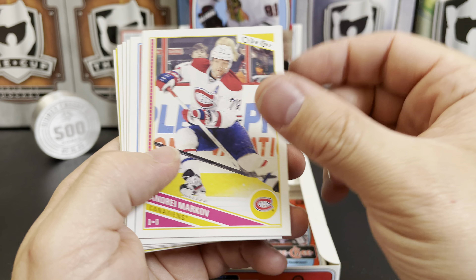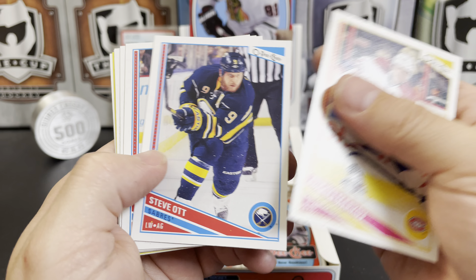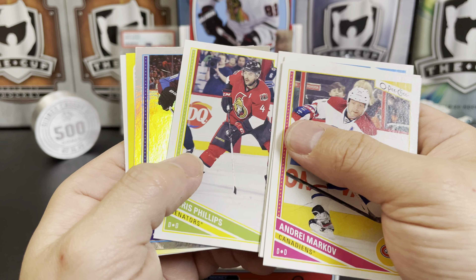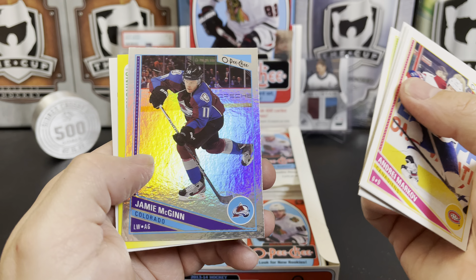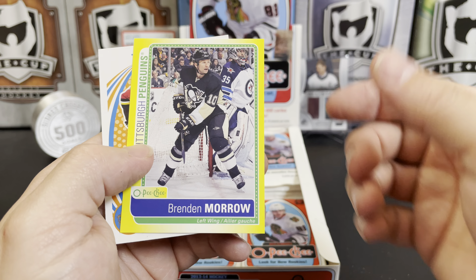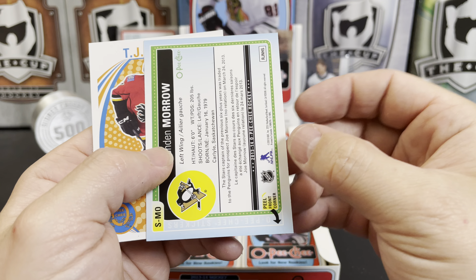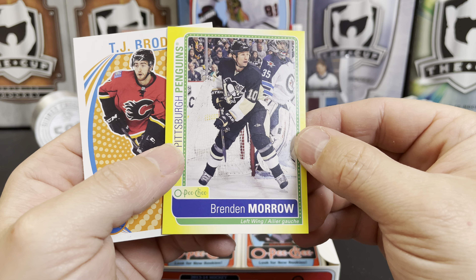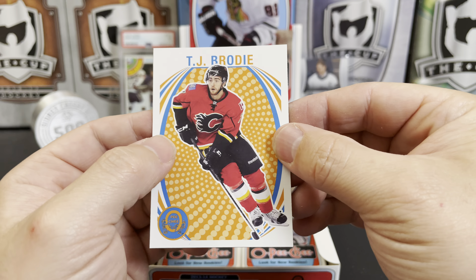These packs are really nice to open. Andre Markov, Steve Ott, Cal Clutterbuck, Michael Grabner, Chris Phillips. We've got a rainbow of Jamie McGinn and we've got a Brendan Morrow sticker. It's interesting that they put Brendan Morrow in a Pens uniform — he was only with the Pens for a handful of games. TJ Brodie.